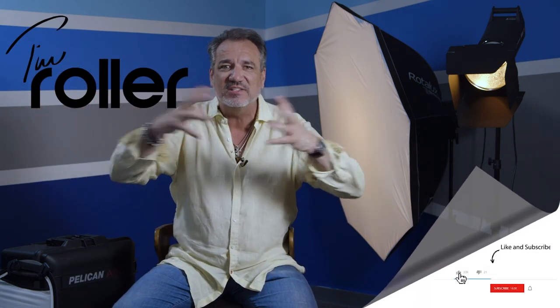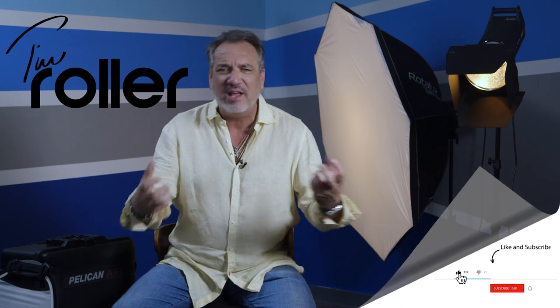Thank you guys so much for getting through this with me. Remember, it doesn't matter who you are — whether you're a mom wanting to take a picture of your baby, a guy wanting to take a beautiful picture of your girlfriend, or wanting to take a selfie. Understand the light: get next to a window, get next to a big light, get next to a beautiful light, and take the pictures. Get out there and shoot. Subscribe, leave your comments, and I'll see you next week.